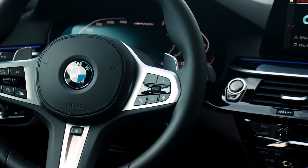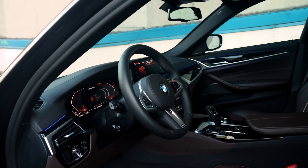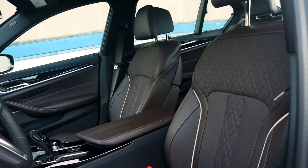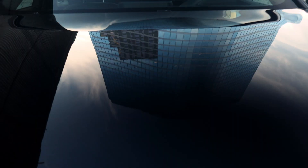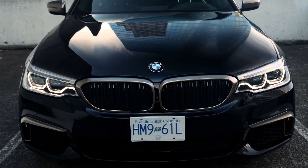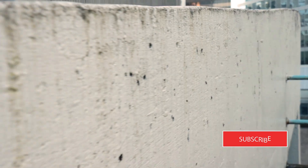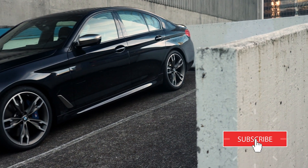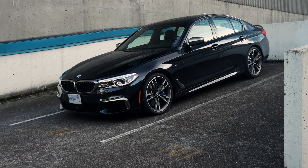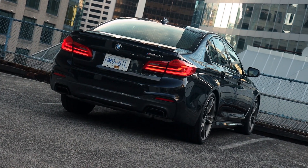The BMW M550i can be equipped with just about every feature in the BMW options catalog: heated and ventilated seats, navigation, blind spot sensors, adaptive cruise control with lane keep, park assist, and so on. In terms of looks, the M550i is a bit on the conservative side and honestly I'm okay with that — it's not meant to be a sedan that shouts for attention. The 5 series is well proportioned and this M Sport variant has a few sporty credentials, like bigger front bumper openings for better cooling, a sporty-looking exhaust, and a few subtle M badges.